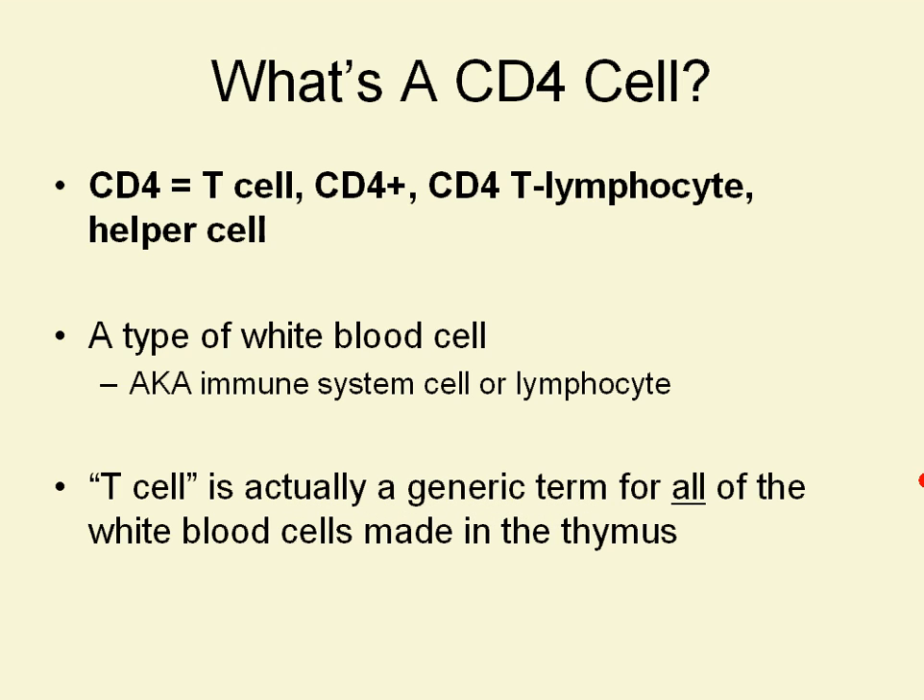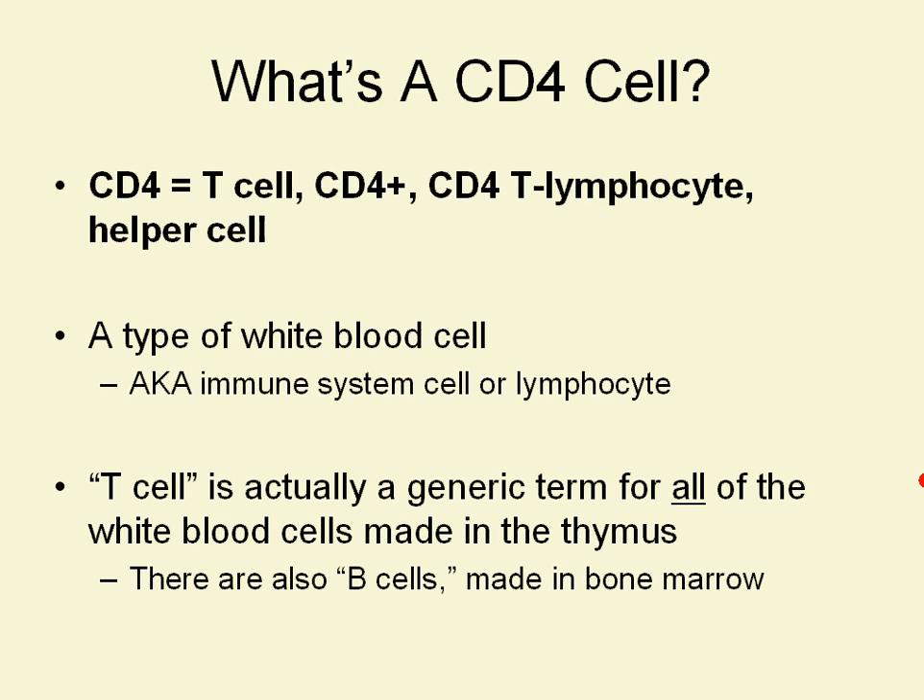T cell, when we talk about T cell in general, that's actually a generic term for all of the white blood cells that are made in the thymus. There are also B cells in the immune system — those are the ones that are made in bone marrow.